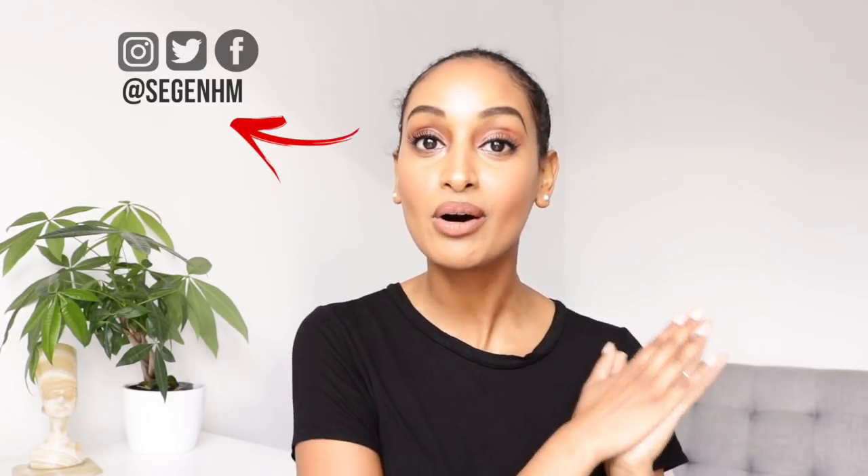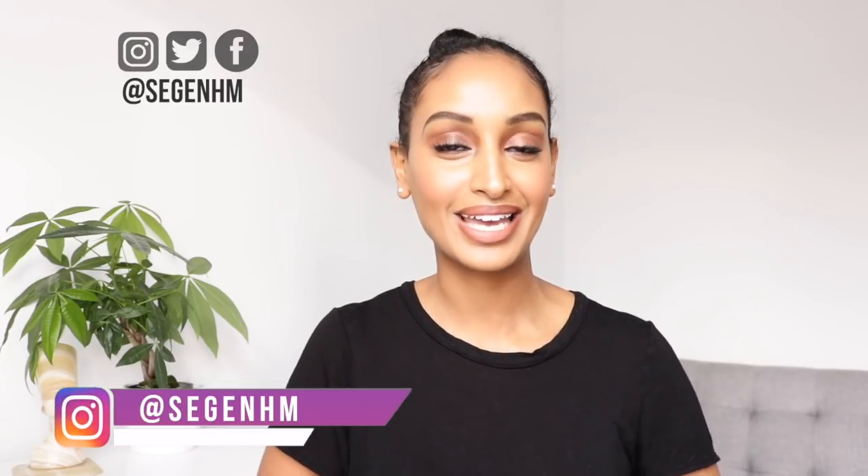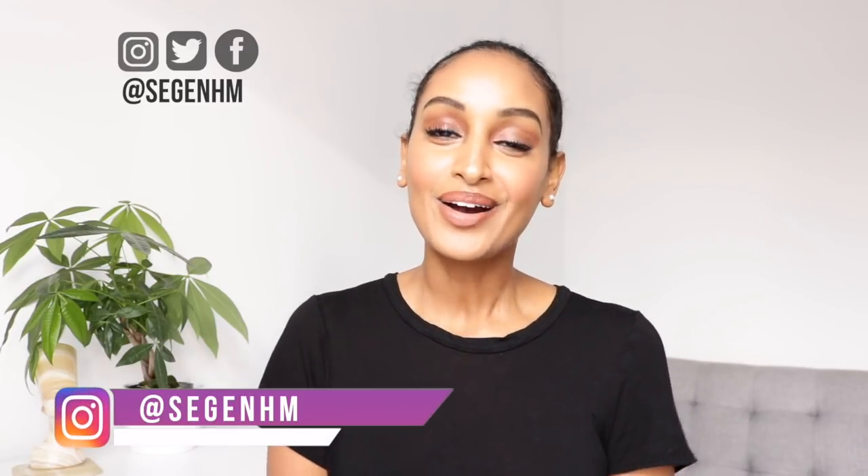I'll always leave my Instagram, Twitter, and Facebook page on the screen for you guys to follow. If you guys have any questions, let me know in the comment section down below, or if you catch me on Instagram live, I love answering your questions. Alright guys, now with that being said, let's get started with today's video.